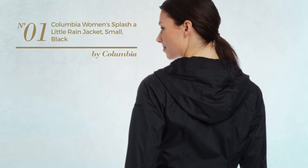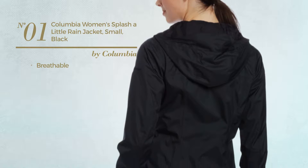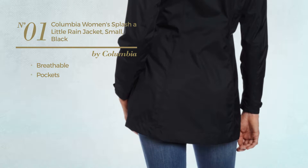Number 1. Crafted from breathable material, with pockets. Available just in black color.